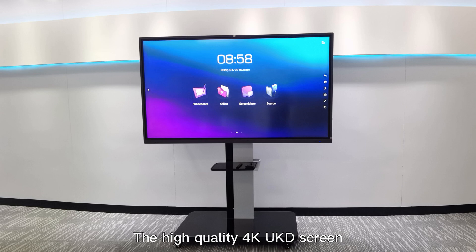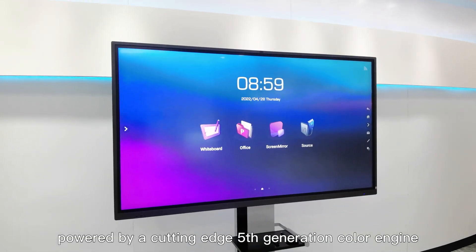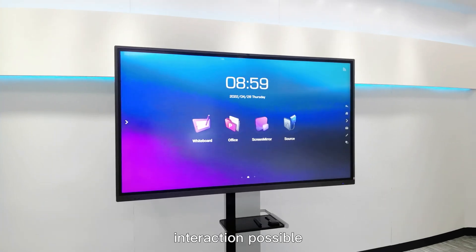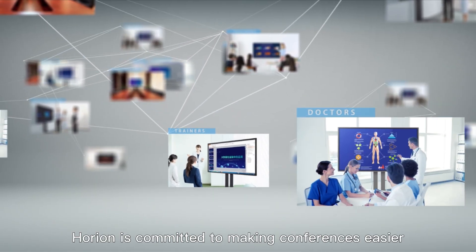The high-quality 4K UHD screen, powered by a cutting-edge 5th generation color engine chip, makes picture quality closer to the most natural colors and enables the smoothest screen interaction possible. Horian is committed to making conferences easier and helping enterprises improve the efficiency of office workflows in a comprehensive and in-depth manner.